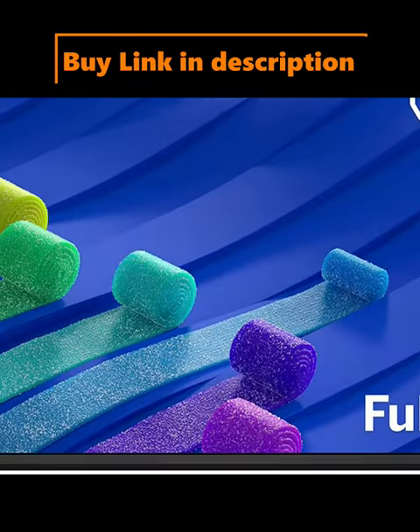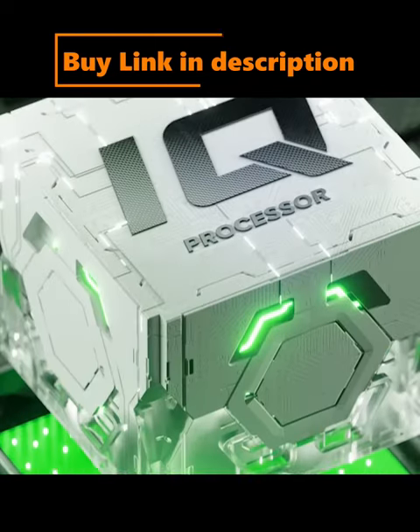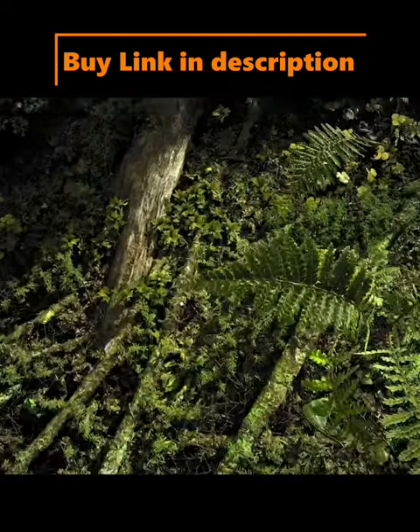IQ Picture Processor delivers superior picture processing, faster navigation, and quicker load times to get to your favorite content faster.